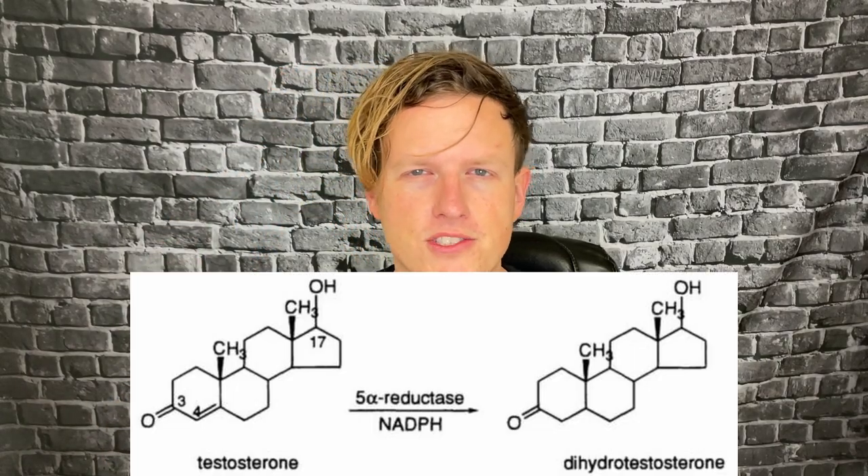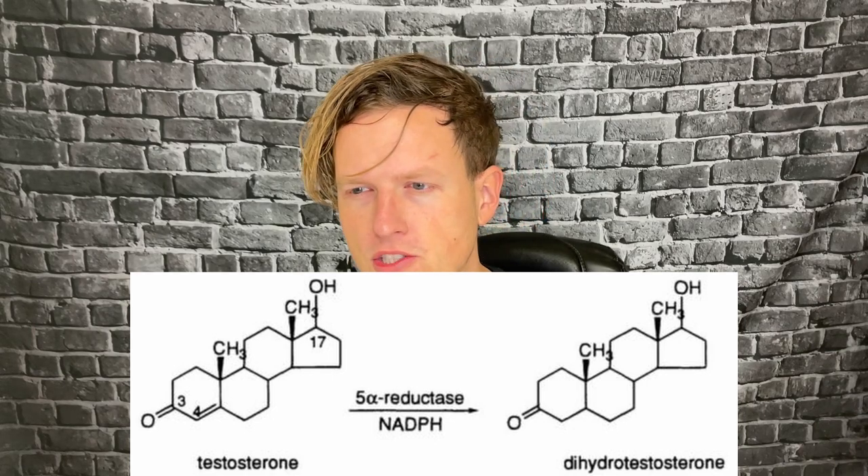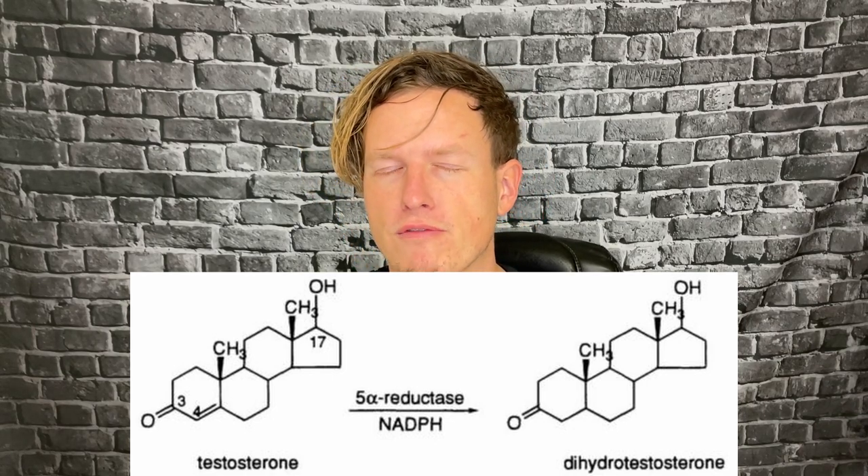When you get older, you get more DHT — dihydrotestosterone — which also has a tendency to cause more hair loss. That's why you'll see more older guys losing their hair. DHT is more like a shredded steroid, a very hard, vascular steroid. It's not really plump and juicy — it's more rock hard, granite-style muscle, based on what I've used and the literature I've read.